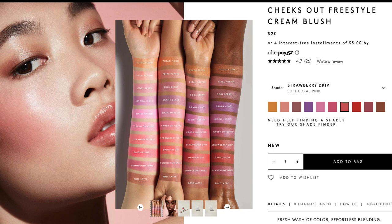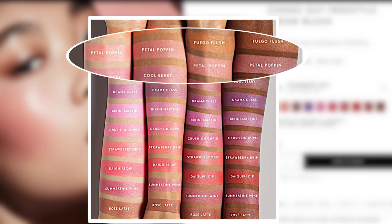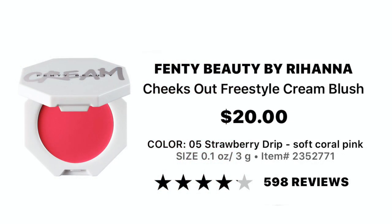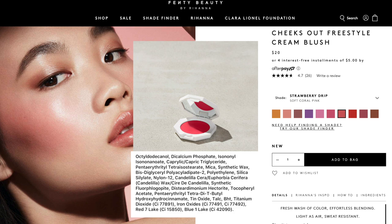The next product is the cream blush. It comes in ten different shades and it's $20. I went with Strawberry Drip, but I also really want to try Petal Poppin, which is more of a soft baby pink. This is another very buildable product — a light-as-air, non-greasy cream blush that instantly melts into the skin for a wash of color and a natural-looking flush in ten easy sheer shades. I love the finish especially for summer and for mature skin — I think it's going to be very youthful. At $20, it's not a bad price point.